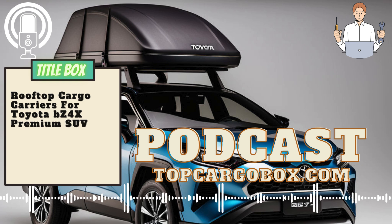The Thule Pulse Cargo Box is a budget-friendly option that doesn't sacrifice quality. This cargo box is spacious and durable, with a low-profile design that minimizes wind resistance and noise while driving. It is easy to install and remove, making it a practical choice for occasional use.